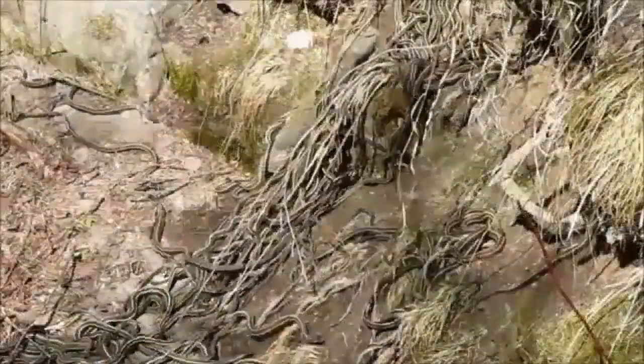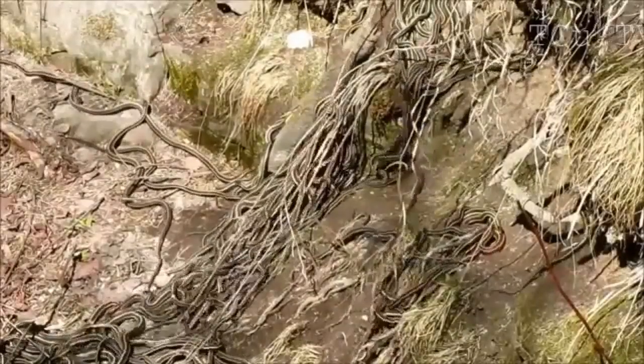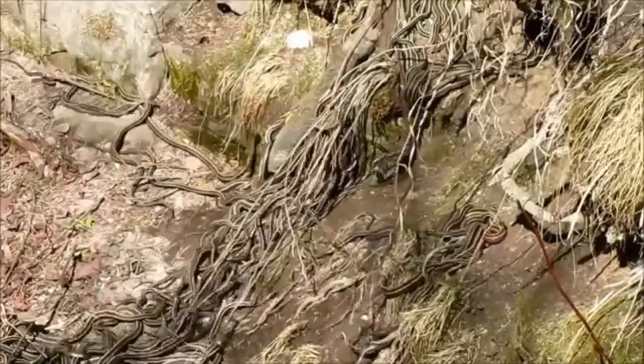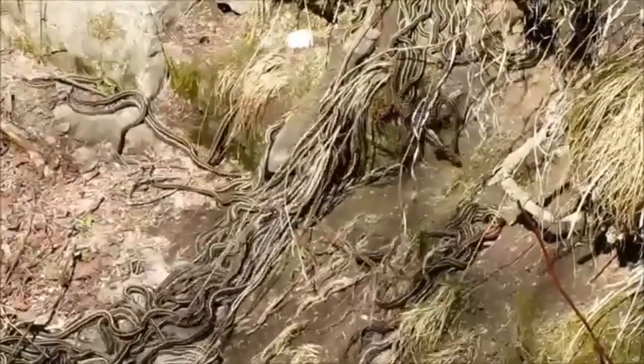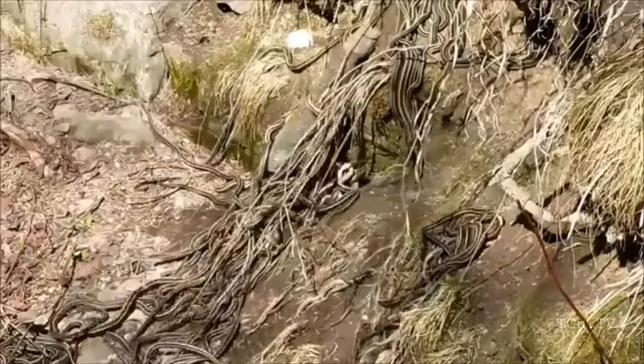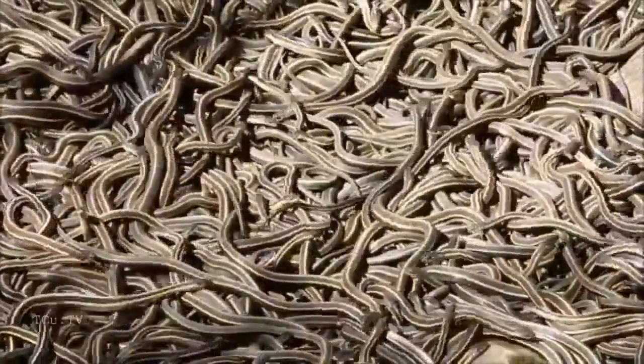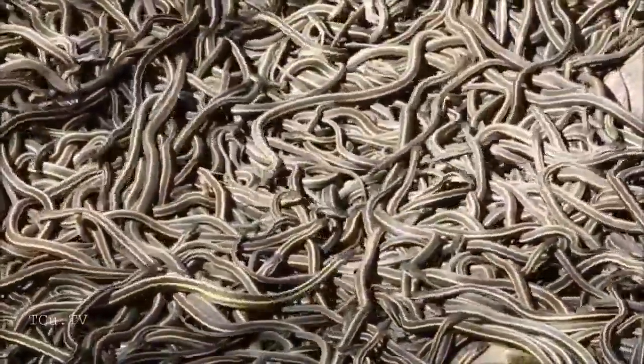This river of snakes on the side of the den site is likely the result of a female trying to get out of the den but still being aggressively courted by lots of ardent males. You can see the head of a larger snake stick out from the mass near the end of this clip. That's probably a female.